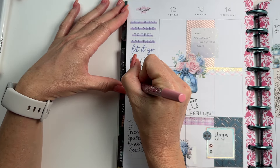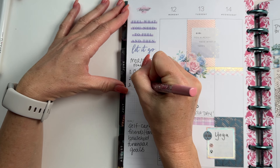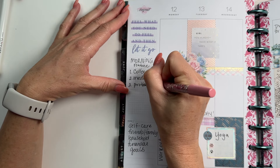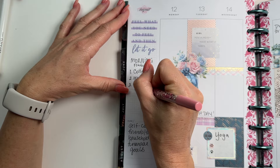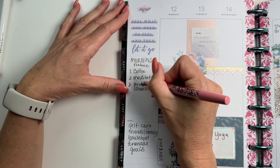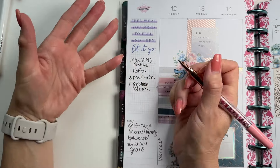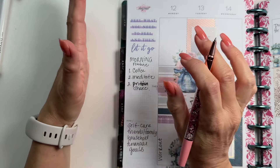Number three in my morning routine is a protein shake for breakfast, which I have to make — so that takes a little bit of effort, the dishes have to be clean, I have to have all the ingredients. But it is really good. And obviously getting ready for work. Those are my main morning routine items.